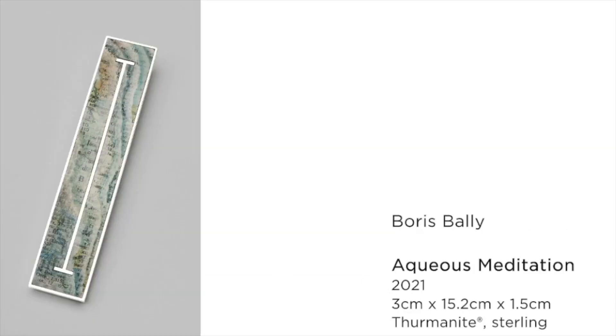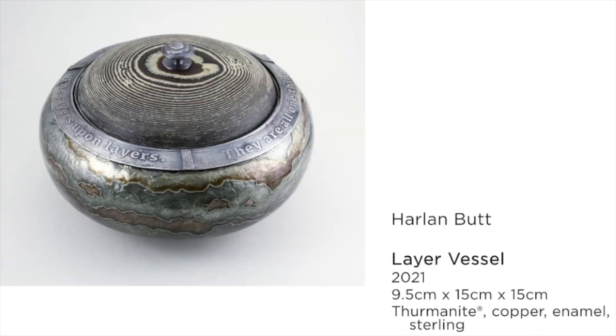Boris Bally, a great metalsmith and former teacher of mine who I worked as a studio assistant for a couple years, created this piece called Aqueous Meditation, inspired by his regular fitness regime of doing laps in a pool. The sterling silver framing represents the lines he would see doing those laps, and the thermonite is imagined as waves in a pool as you're swimming. Harlem Butt, a well-known enamelist, used thermonite as a lid to the vessel and let that original piece of thermonite inspire the colors and patterning within his layered vessel.